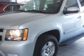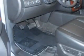Imagine driving this silver ice metallic 2012 Chevrolet Suburban LT1500, equipped with an 8-cylinder engine and an automatic transmission.